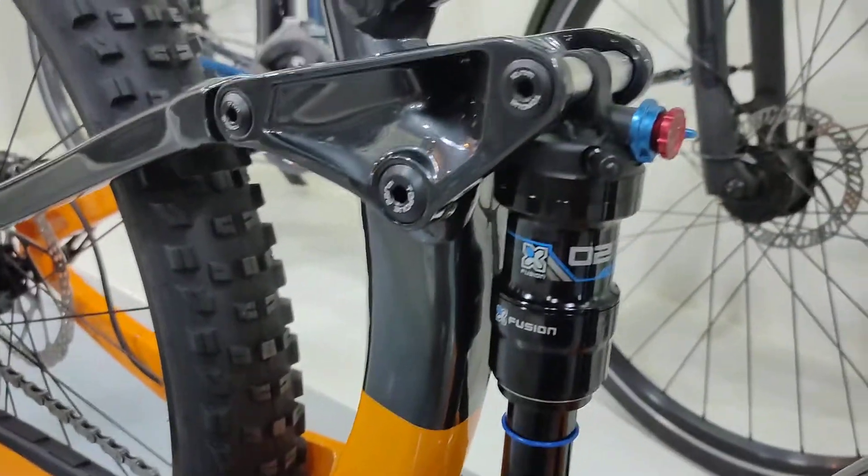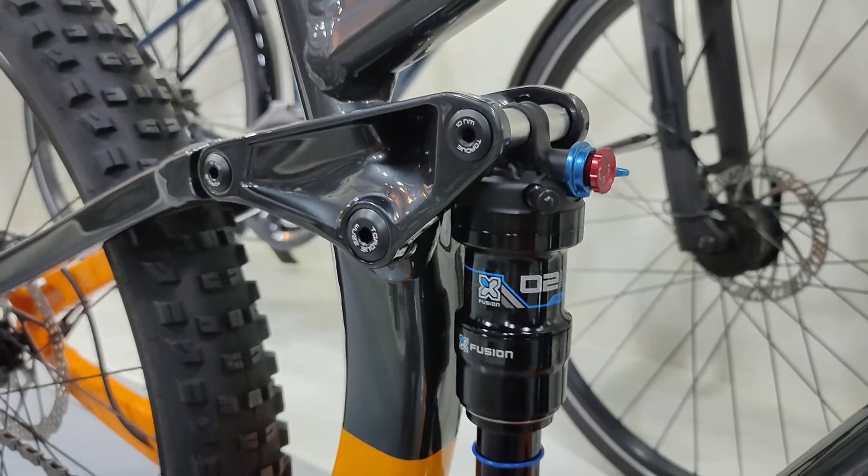Dropper suspension post with a two-position damper.